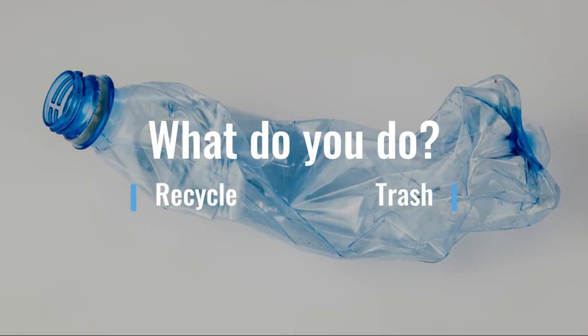So imagine we have just chugged a water bottle — we were so thirsty. We have two options: we can either recycle this bottle or throw it in the trash. For this scenario, we are going to be throwing it in the trash.